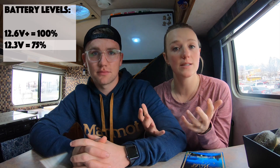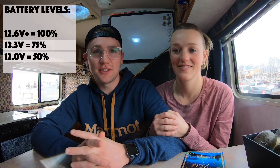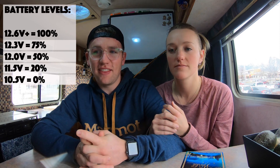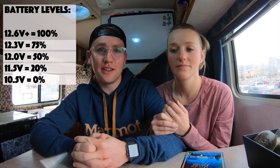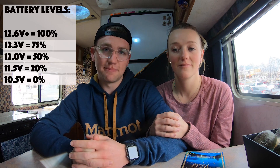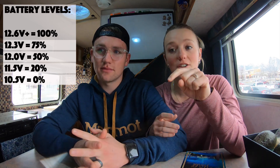Percentages look like this when read in voltage: 12.6 volts or above is around 100%; 12.3 volts is about 75%; 12 volts is 50%; 11.5 volts means you're running at about 20%; and 10.5 volts or below means your batteries are at zero — which usually means they're completely dead.